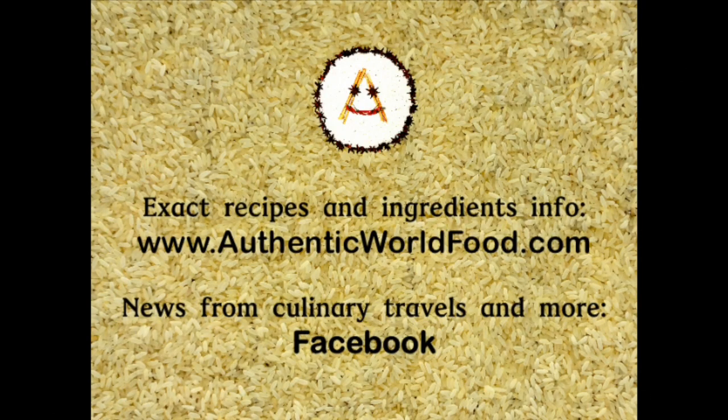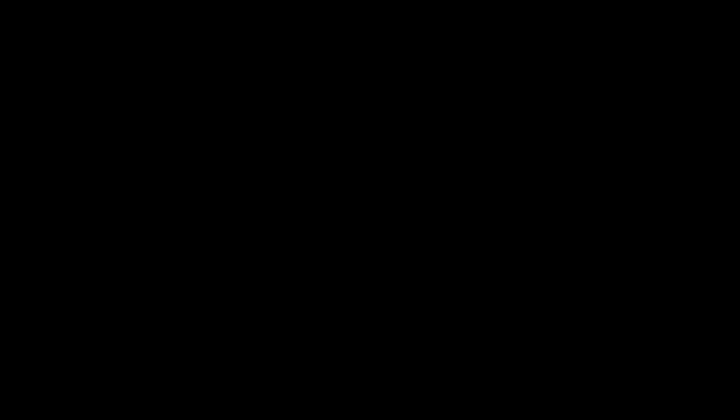For the full recipe and buying ingredients, check the links under the video. For more about authentic cooking, check AuthenticWorldFood.com and follow us on Facebook.